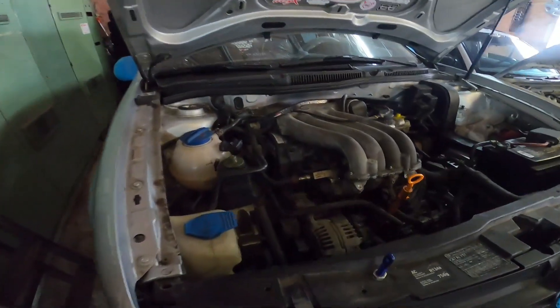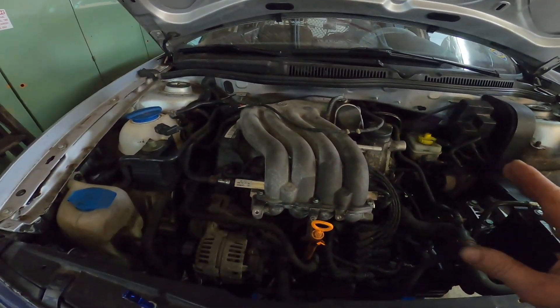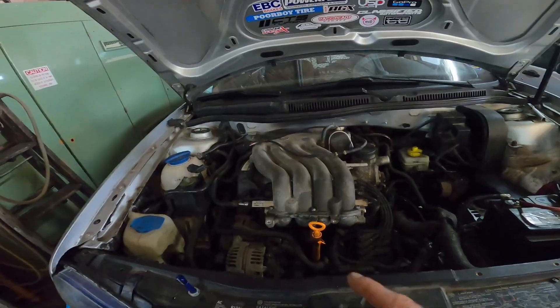The engine has gone through some work. Instead of being completely bone stock, it now has a 272 camshaft from Tectonics Tuning, as well as heavy-duty valve springs, heavy-duty lifters, titanium upper spring retainers, an OEM tubular dual-outlet manifold, and titanium exhaust manifold studs. There's also a new head gasket and all new gaskets for everything.